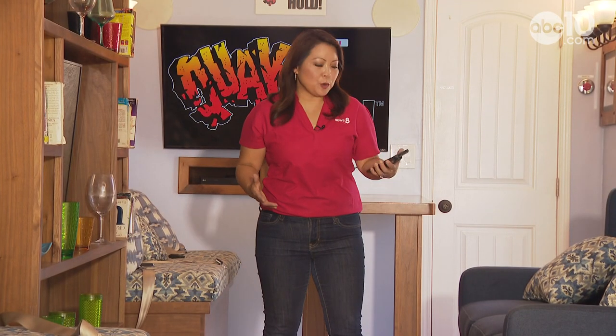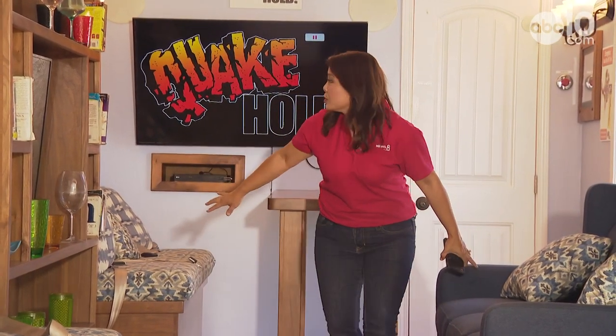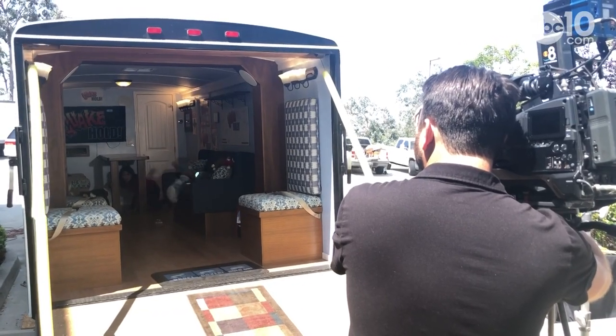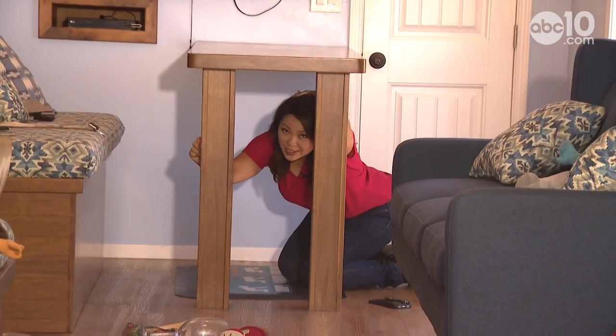So what should you do if you actually get a ShakeAlert? You might have 10 seconds. What you're going to want to do is look around, drop, find a place to take cover, and hold on. Do not try to run out of any building because you might not have time. Stay put and protect yourself, especially your head.